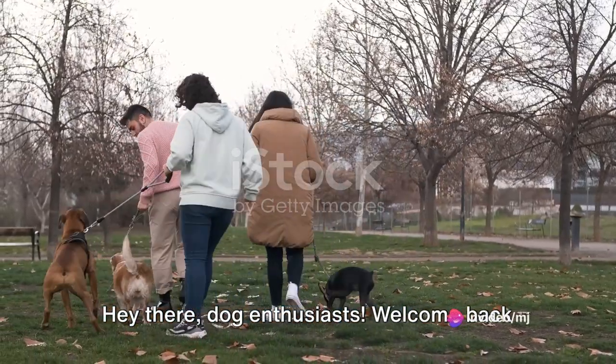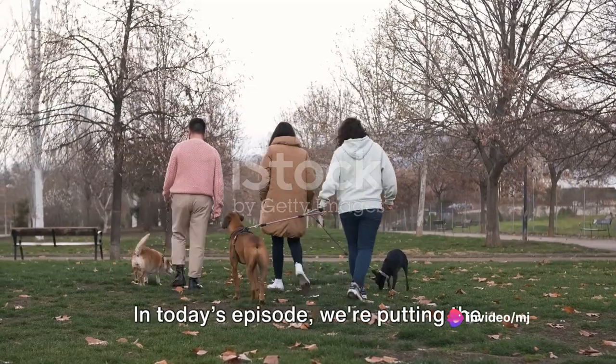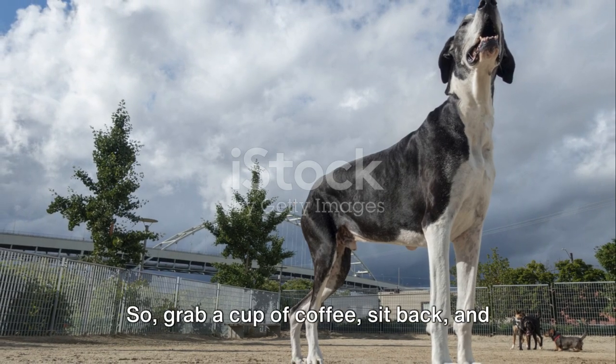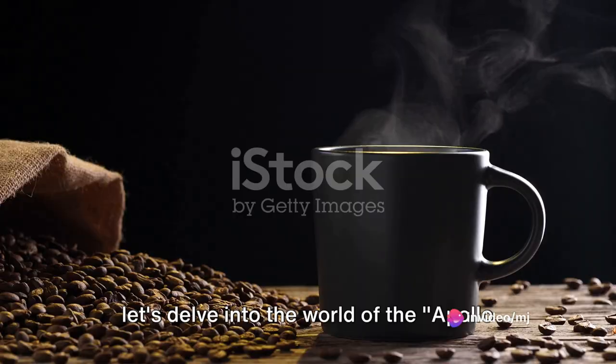Hey there, dog enthusiasts, welcome back to Canine Connection, the place where we explore the wonderful world of dogs. In today's episode, we're putting the spotlight on a breed that's truly larger than life, the majestic Great Dane. So grab a cup of coffee, sit back, and let's delve into the world of the Apollo of Dogs.